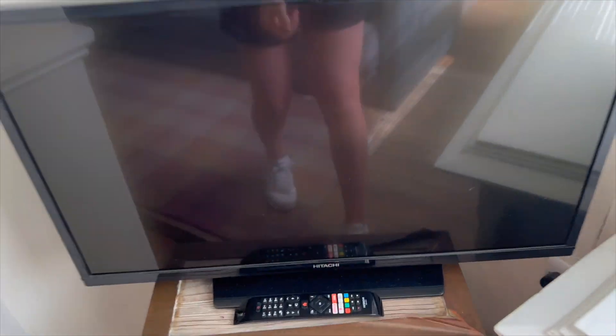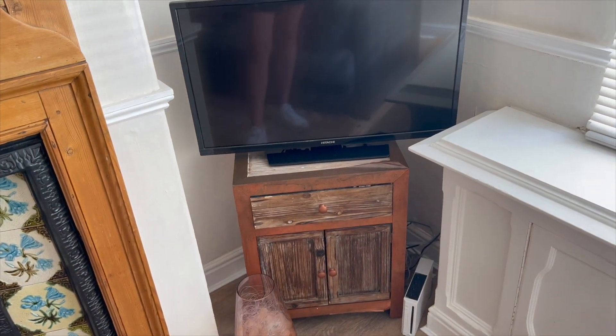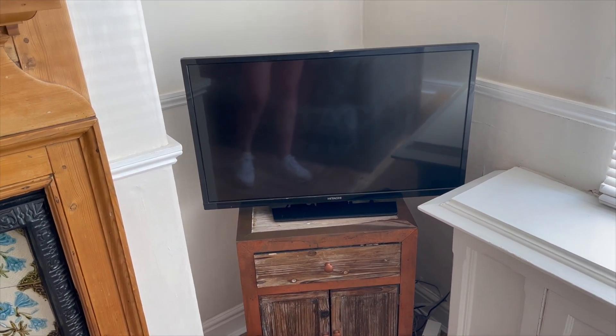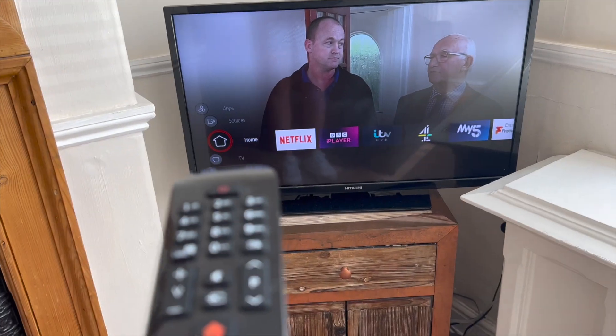So the TV at the racecourse — the remote's just found on top of there. Just press the on button. Try again — the normal TV should come on straight away. Yep, so you've got your normal TV.